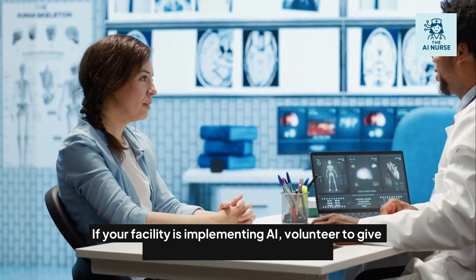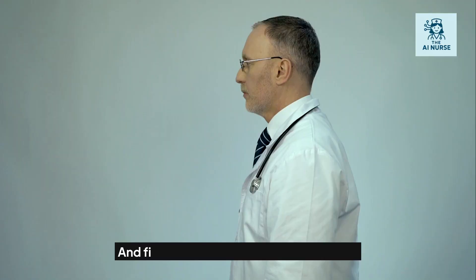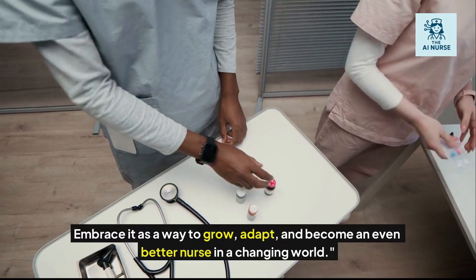If your facility is implementing AI, volunteer to give feedback — your voice matters. And finally, don't be afraid of technology. Embrace it as a way to grow, adapt, and become an even better nurse in a changing world.